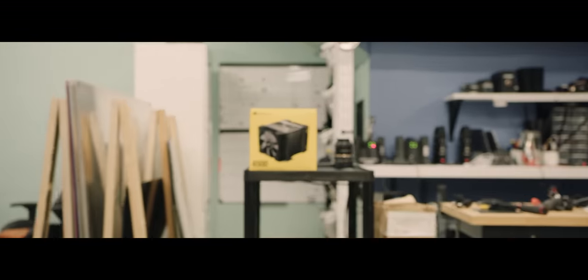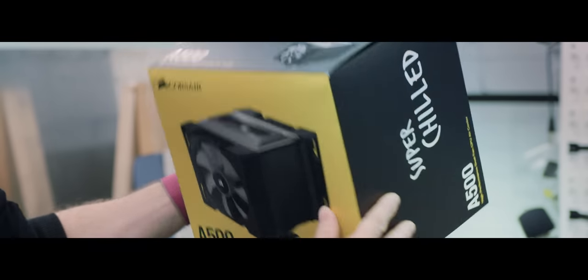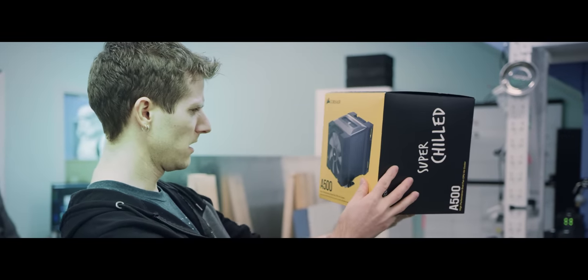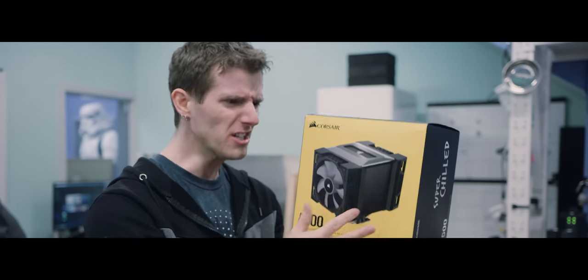No. Could it be an air cooler from Corsair? I have so many questions. Why are they back? What are they trying to achieve? Is it any good?